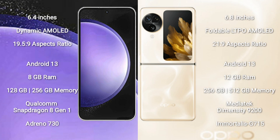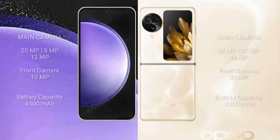The Samsung Galaxy S23 FE comes with 8GB RAM and 128GB or 256GB internal storage, with a Qualcomm Snapdragon 801 processor and Adreno 730 GPU. The Oppo Find N3 Flip comes with 12GB RAM and 256GB internal storage, with a MediaTek Dimensity 9200 processor and GPU G715.